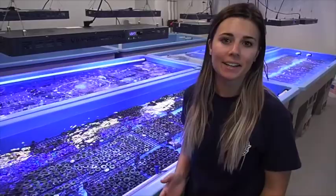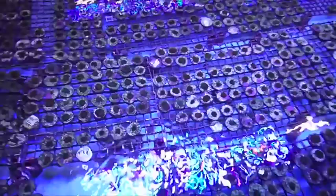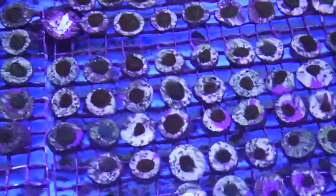We can grow corals inside too. This is what we call a wet lab, because we have tanks with water inside. Let's take a look at the corals in here. If you look really closely, you might see a kind of glow in the dark effect — that's because of the lights above.